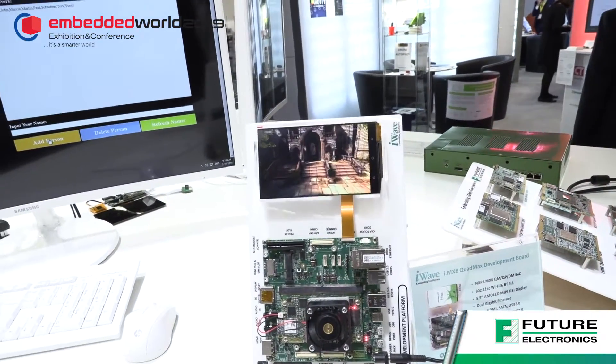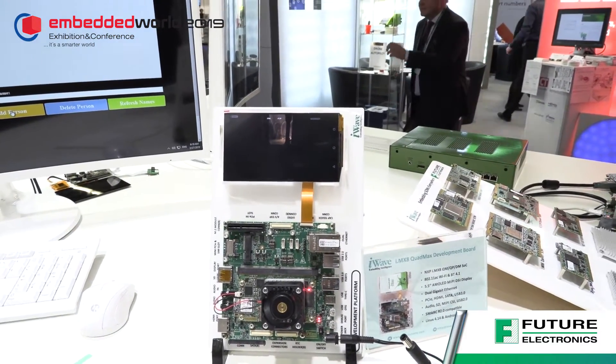The next demo is a solution coming from iWave. iWave is providing mainly some solutions based on different types of processors and FPGAs. In that case, we are introducing the new powerful quad-core solution from NXP — in fact there are more than 4 cores: 4, 6, or 8 cores embedded into the processor. It's a very powerful processor. You can see a video running here and you can reach up to 4K image resolution, so you can address applications like video encoding, decoding, and access control. It is the IMX8 product family from NXP, recently introduced to the market.